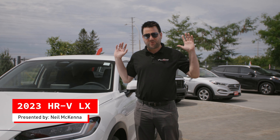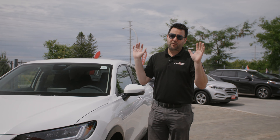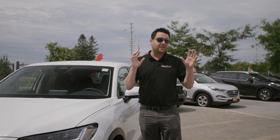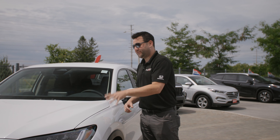Hi everybody, welcome back to another Dow Honda video. Today on this beautiful, beautiful day, we are going to take a look at the 2023 HRV LX.